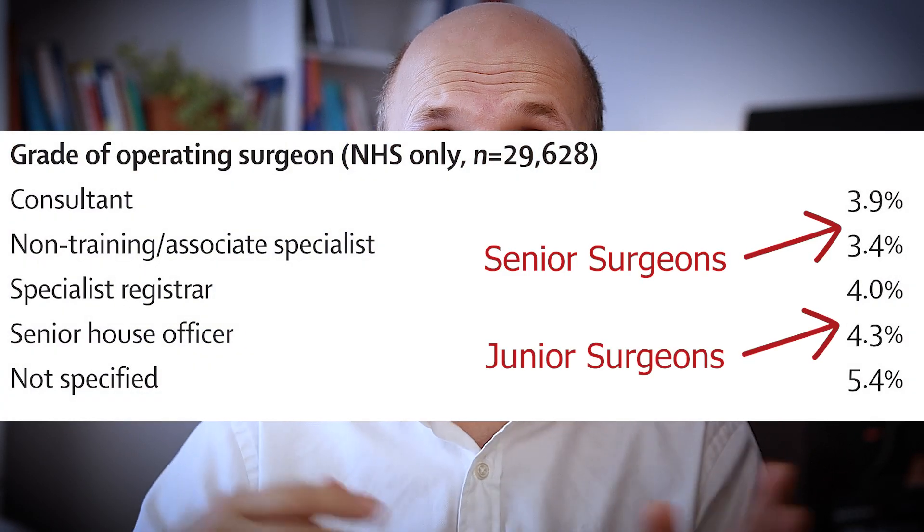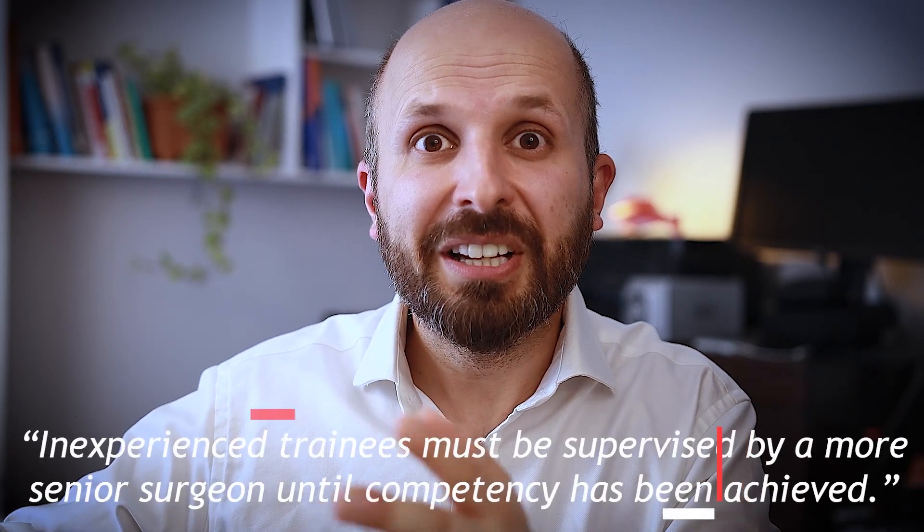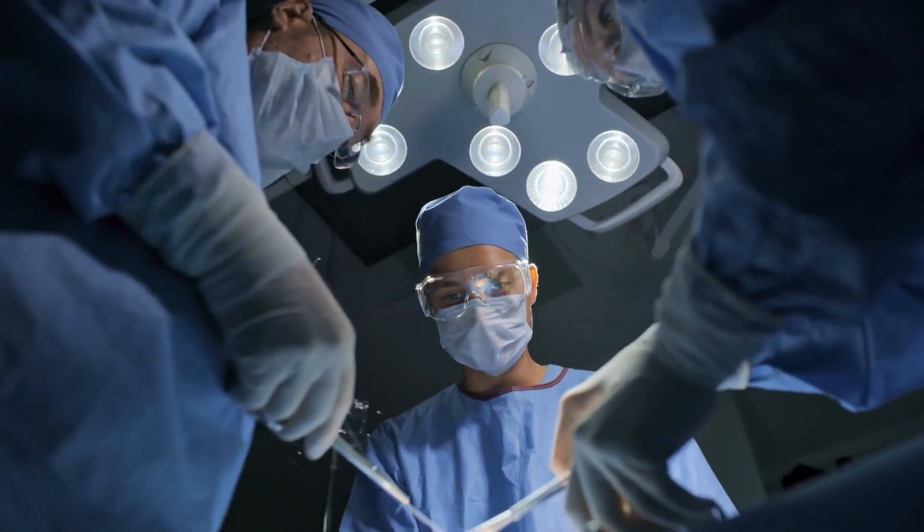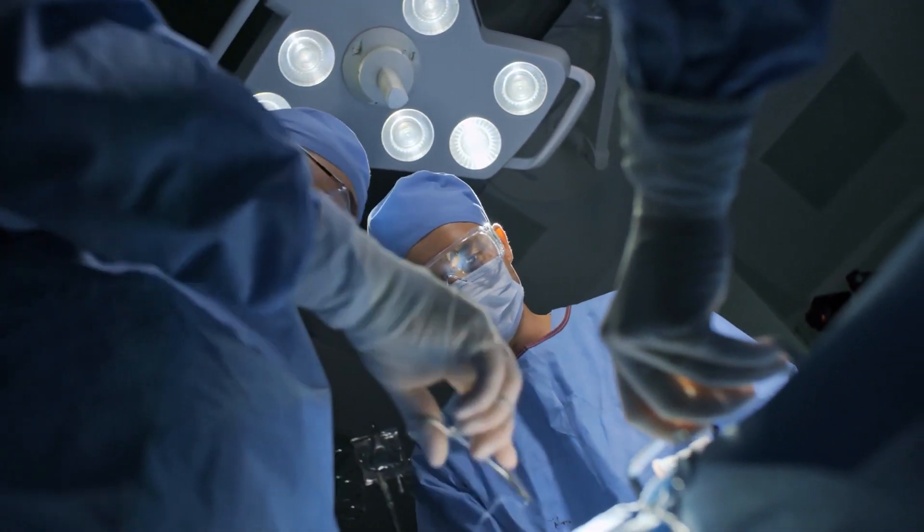A couple of other things mentioned in the National Tonsillectomy Audit: the more experienced the surgeon, the less chance of bleeding — both primary and secondary bleeds. This might explain why there's a slight difference between NHS hospitals and private hospitals — not because private hospitals are somehow better, but because most of those operations are done by consultants. On the NHS, most tonsillectomies are done by junior doctors. It's important that consultants teach junior doctors this operation, but the audit said you should always be present, supervising and watching, to keep complications and bleed rates as low as possible.